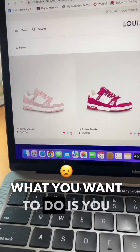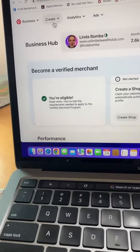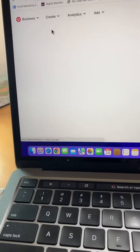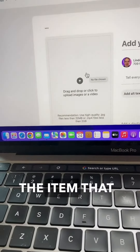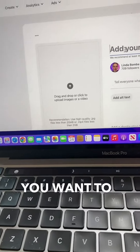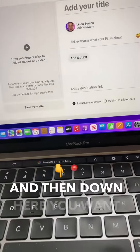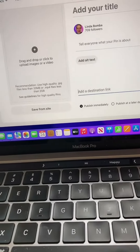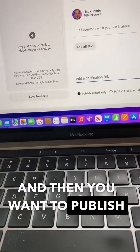Once you decide that, come over to Pinterest and create a business account. Click 'Create a Pin,' take the image of the item you want to promote, put a title and a brief description, and then down here put your affiliate link. That's really important because that's how you're going to get paid — then publish the pin.